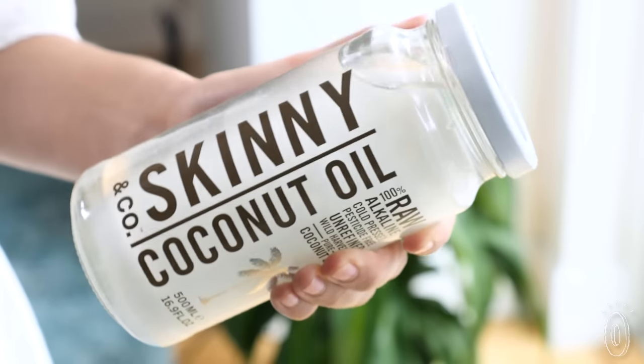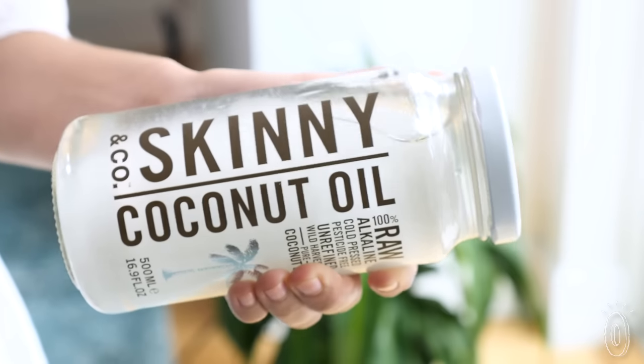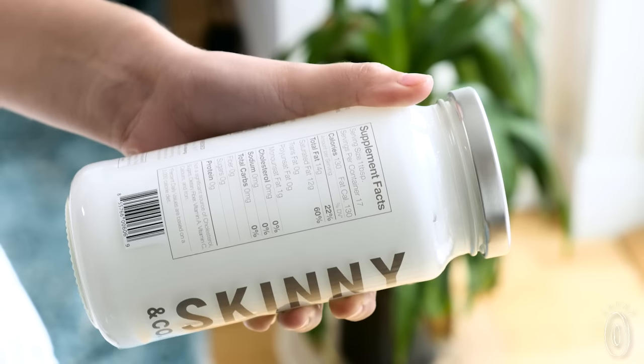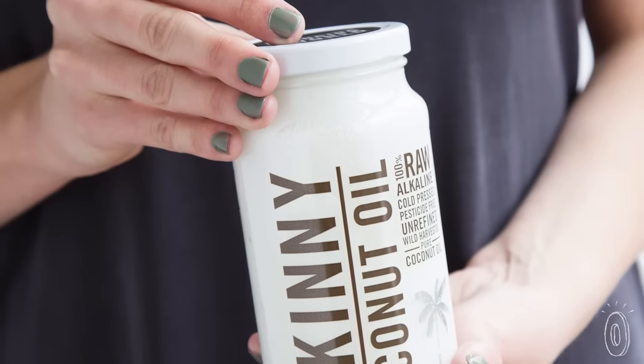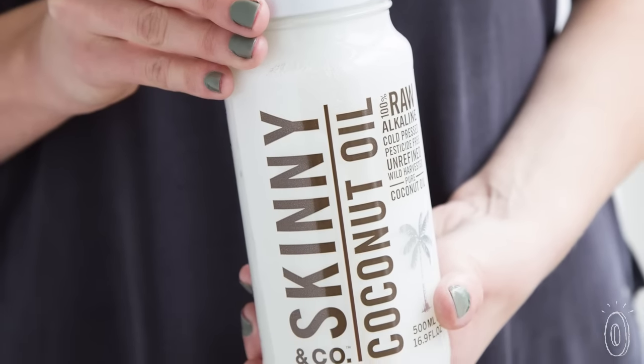Coconut oil naturally liquefies when it's 76 degrees or warmer, and it solidifies below that temperature, but you'll reap the benefits whether it's solid or liquid. Pure coconut oil really does equal pure goodness.